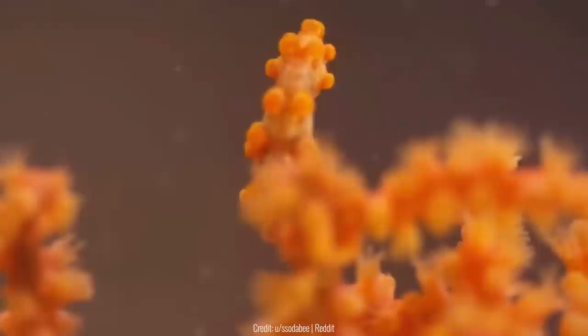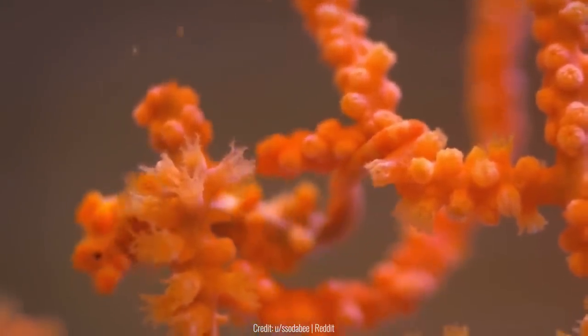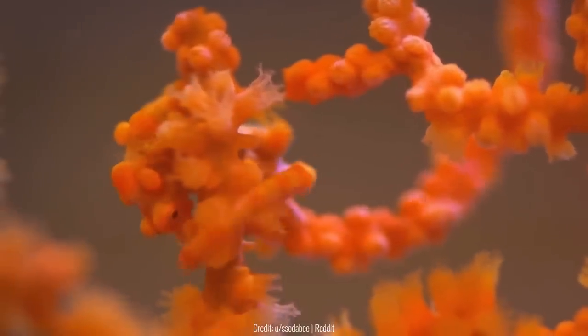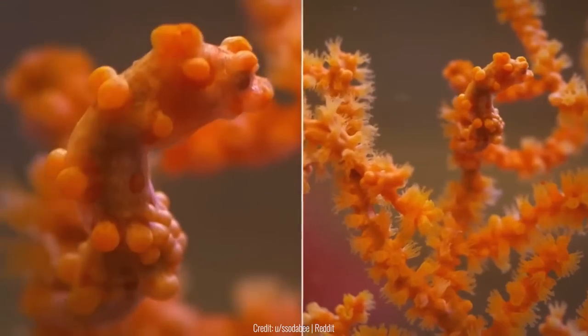Orange pygmy seahorses look exactly like coral, and that's why they're always staying around it. When they swim around the coral, there's literally no way you'll actually see the seahorse. On top of that, they're so tiny that they blend in even better.